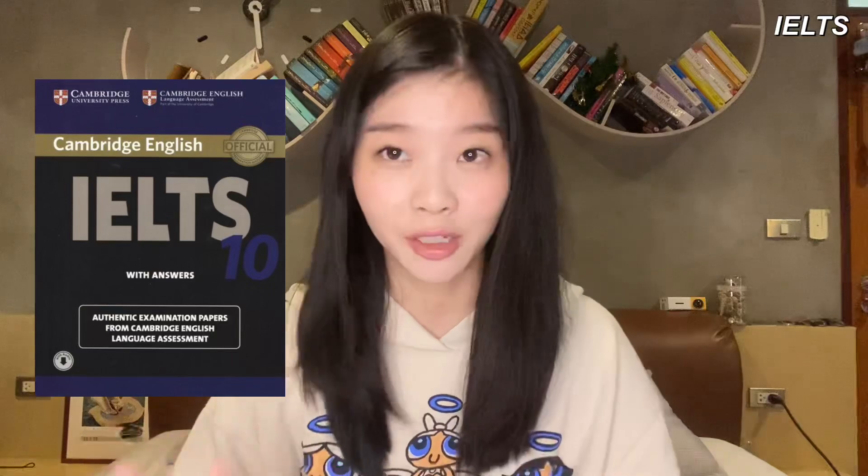For IELTS, I have the Barron's IELTS Super Pack, which consists of many books and is really the entire package. Another recommendation is the Cambridge English IELTS 10 — my friend used it and found it very helpful because Cambridge is the maker of IELTS, so the format is very similar. You can also DM me for any of these.